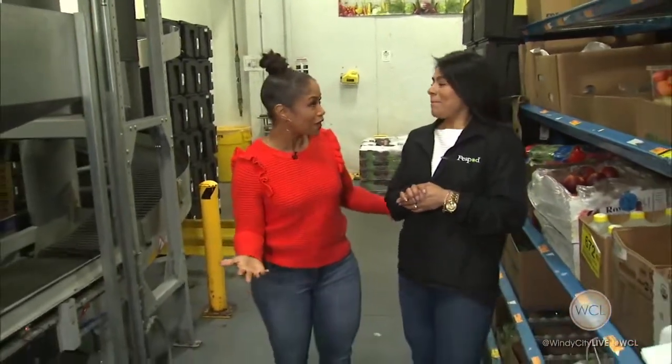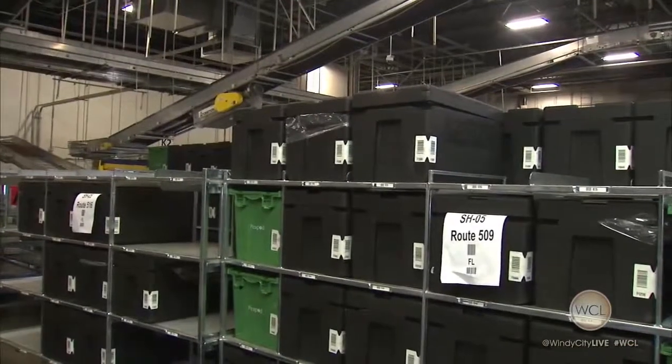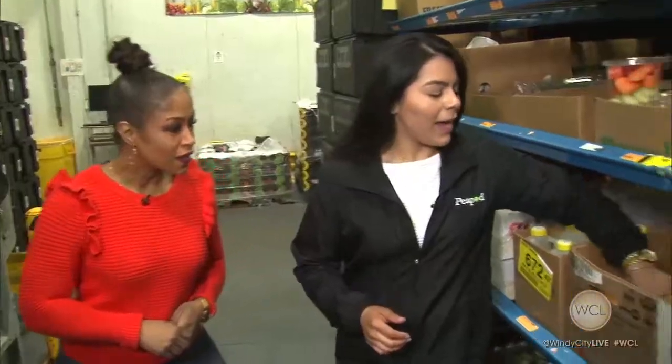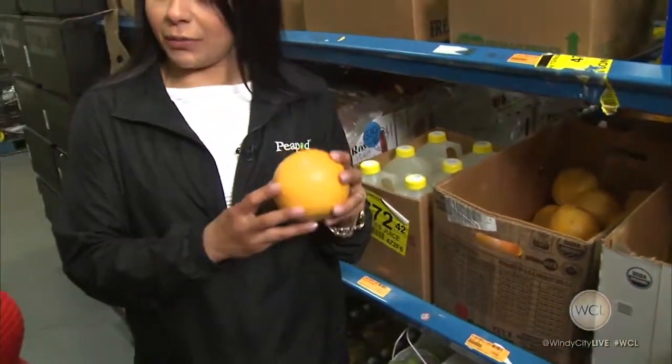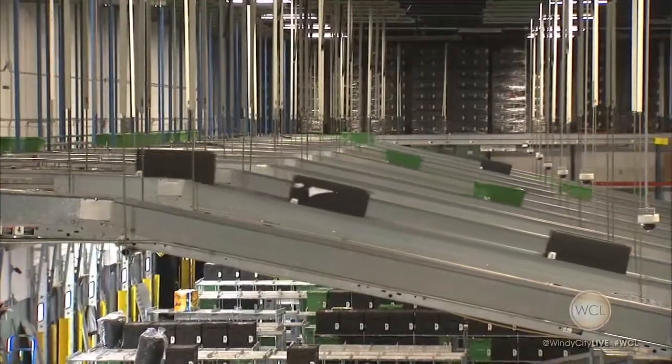When somebody puts an order together, how do you guys go about starting to put it together? It's actually really interesting. The shoppers will scan a barcode that's on the tote, and it'll direct them to a location. For example, they might have to get a grapefruit. They'll grab the grapefruit, inspect it to make sure it's in really good quality, grab one of the produce bags, then place it into the tote, and then it's off to the next area.